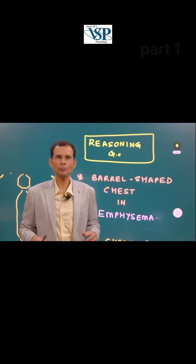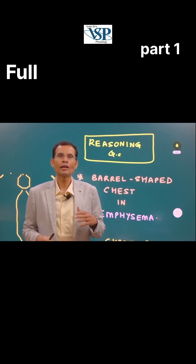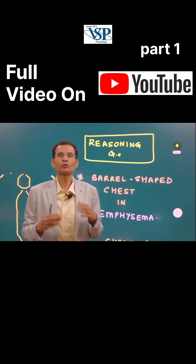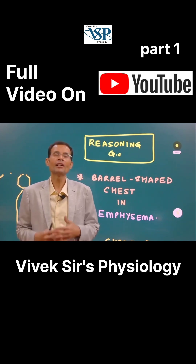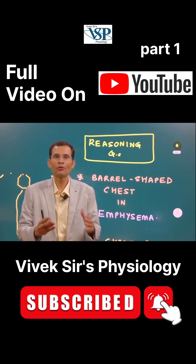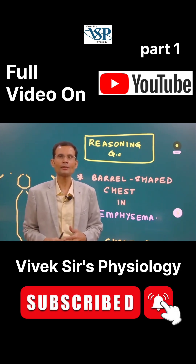Hello friends! Some first proc students were asking for a discussion on reasoning type questions — how to deal with such questions. So we are starting a new section on our channel that is going to deal with the reasoning type questions. So before we proceed, why not subscribe to the channel and hit the bell icon.